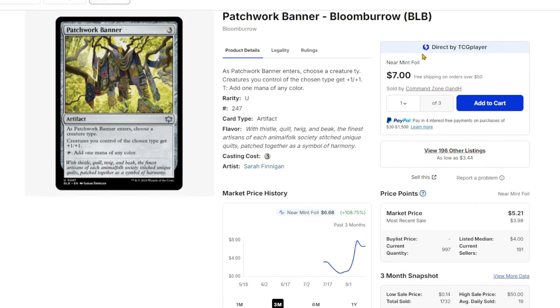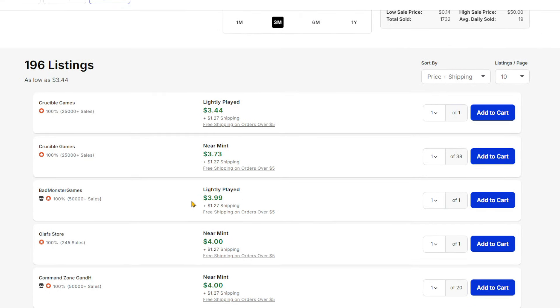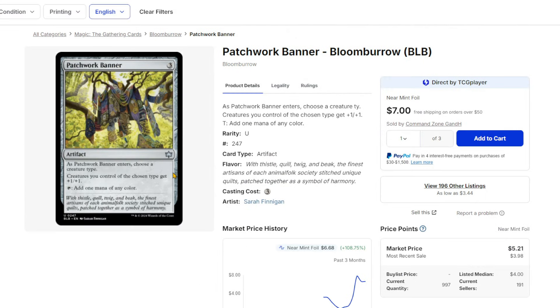Another big card out of Bloomberg is Patchwork Banner — you can see that graph, it is going wild. This card is around $4 for the non-foil and about $6 and change for the foil. The Standard format is very aggro-heavy — you buff stuff up and it's also a mana rock that costs the same as Command Sphere. For kindred decks you can use this in a lot of different ways. If you have this in bulk, I would definitely sort through and pick it out.